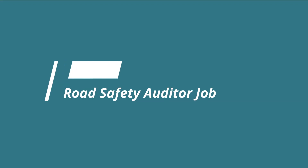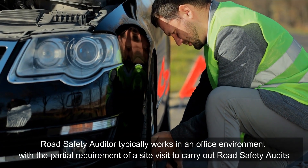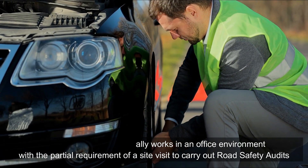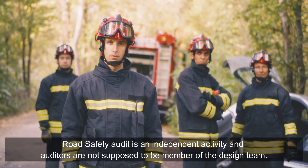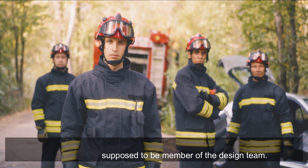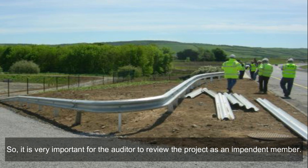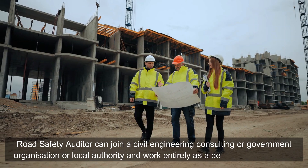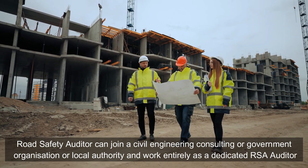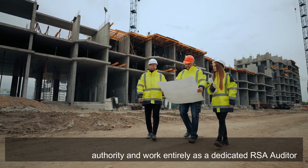Road safety auditor job: a road safety auditor typically works in an office environment with a partial requirement for site visits to carry out road safety audits. Road safety audit is an independent activity, and auditors are not supposed to be members of the design team — it is very important for the auditor to review the project as an independent member. A road safety auditor can join a civil engineering consulting firm, government organization, or local authority and work entirely as a dedicated RSA auditor.